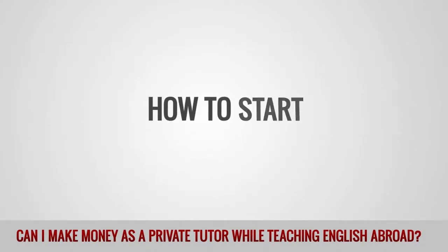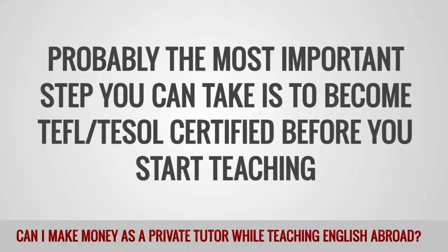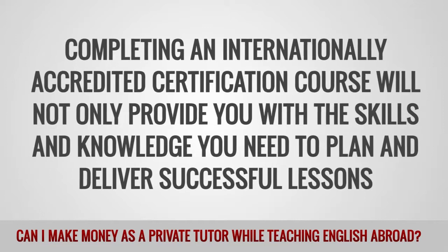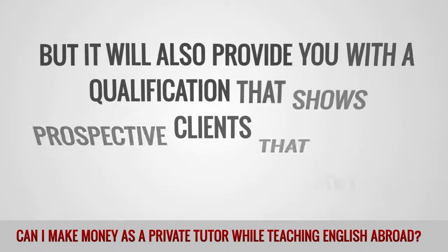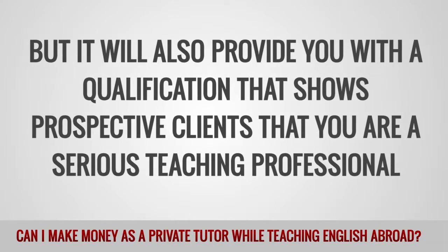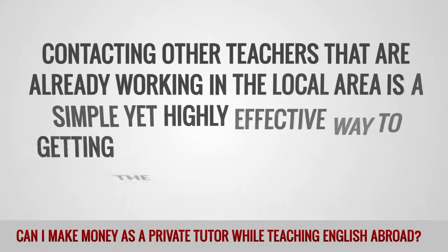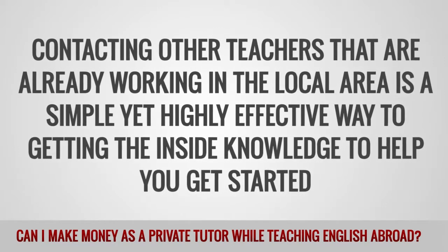How to start: Probably the most important step you can take is to become TEFL or TESOL-certified before you start teaching. Completing an internationally accredited certification course will not only provide you with the skills and knowledge you need to plan and deliver successful lessons, but it will also provide you with a qualification that shows prospective clients that you are a serious teaching professional. When looking to attract your first clients, contacting other teachers already working in the local area is a simple yet highly effective way to get the inside knowledge to help you get started.